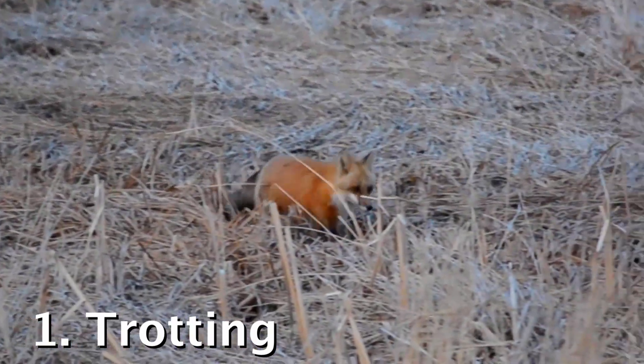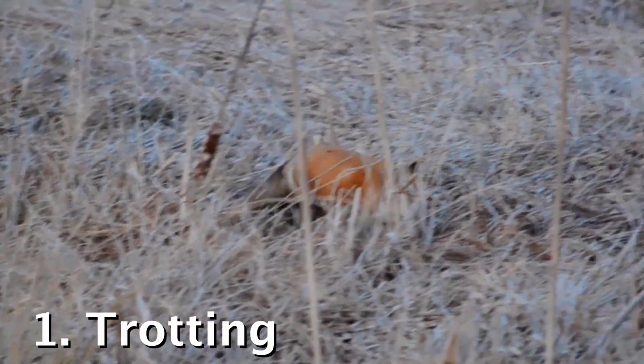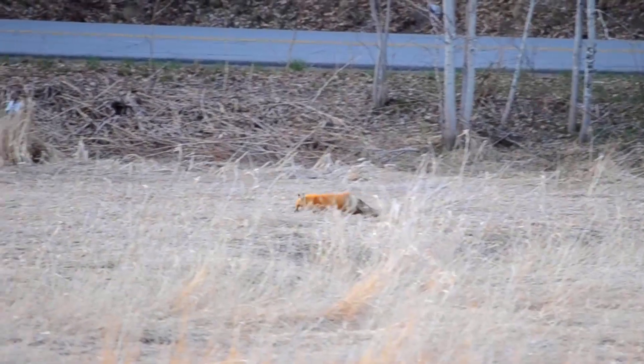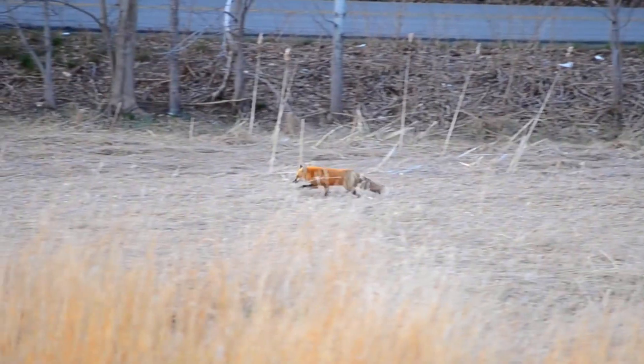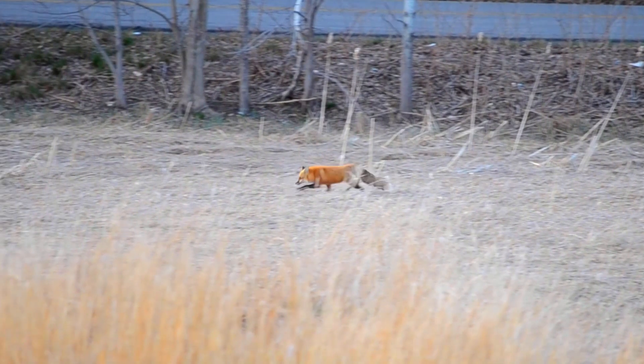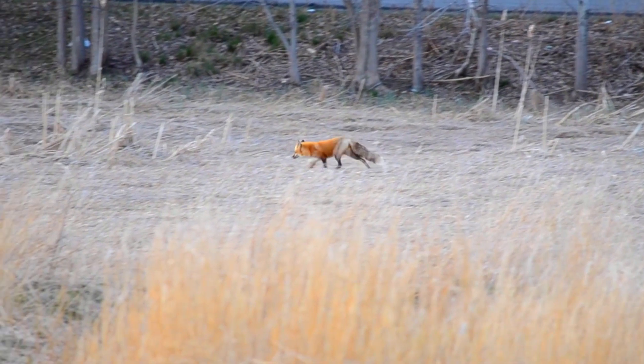Trotting is the most basic movement pattern that foxes prefer to use whenever they have the opportunity. This is the most efficient way for the body of a fox to move. It's a bouncing movement pattern where the hind foot on one side of the body moves at the same time as the front foot on the opposite side of the body.